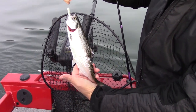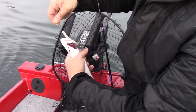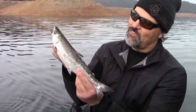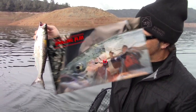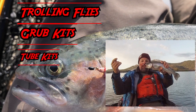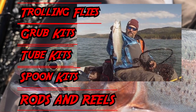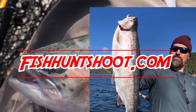Nice little fish — slammed that minnow tube. Nice little chrome fish, looks like a kokanee almost. We'll fillet him out, put him in the smoker — good to eat. FishHuntShoot.com offers a variety of tackle as well as rods and reels designed to get you on more and bigger fish. Check it out at FishHuntShoot.com.